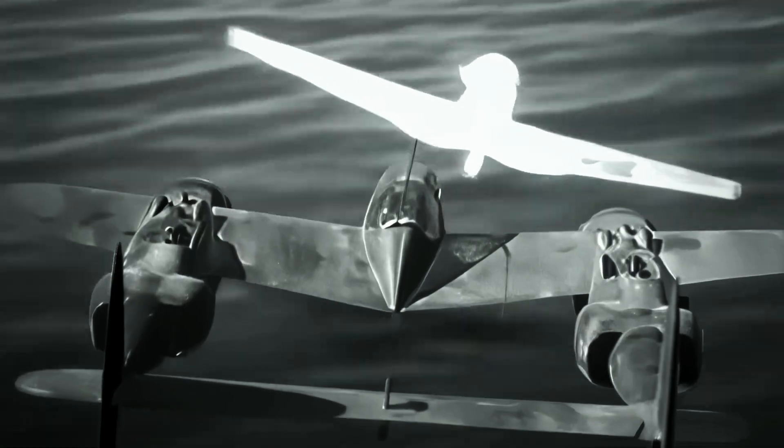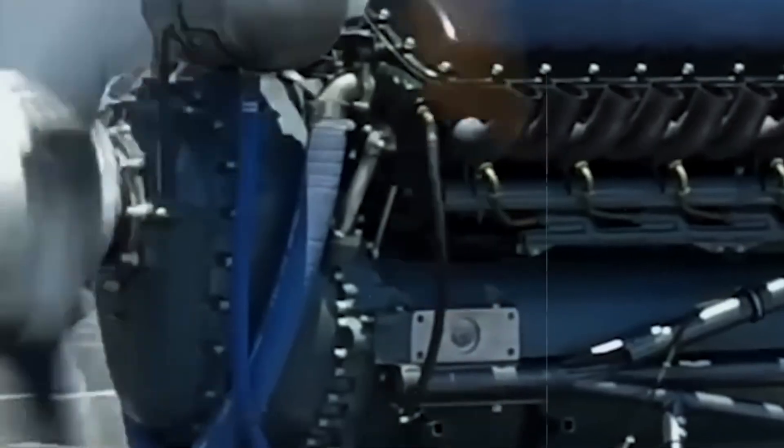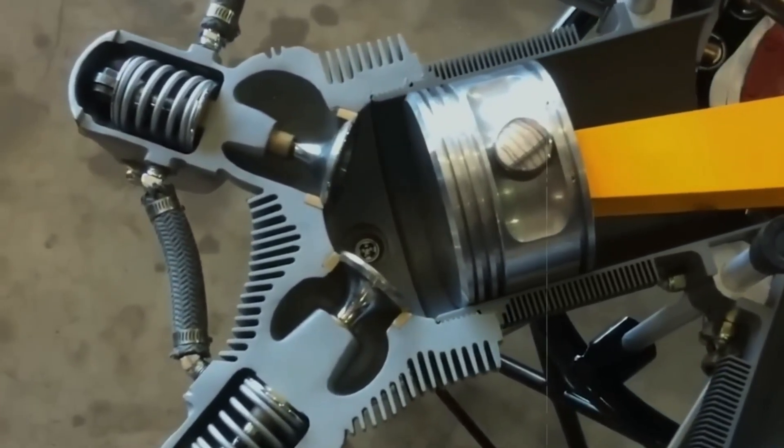The first prototypes literally tore themselves apart. Cooling air couldn't reach the rear cylinders, turning them into furnaces that warped heads and burned valves. The gear reduction system, necessary to slow the propeller to usable speeds, generated forces that cracked engine cases. Test engines would run for mere hours before catastrophic failures sent pistons through cowlings and oil sprayed across test cells.